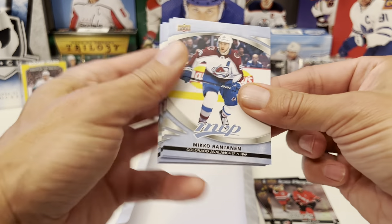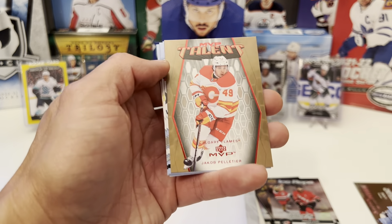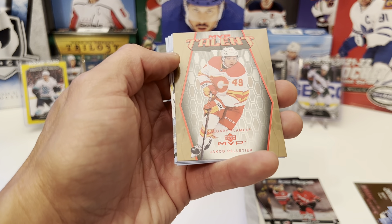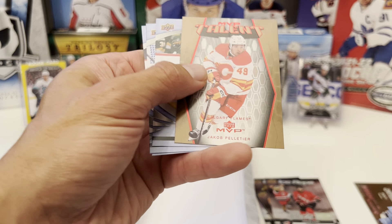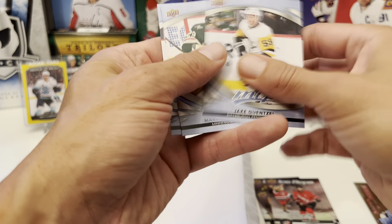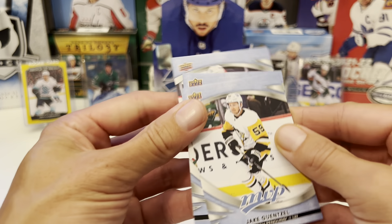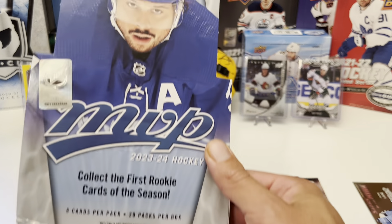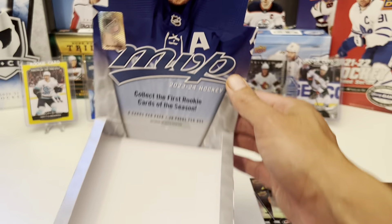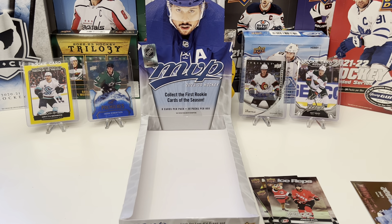Last pack. Mikko Rantanen, John Tavares, Boone Jenner. Evander Kane Ice Battles. MVP Talents: Jacob Pelletier. We have Jake Ansel, Marc-Andre Fleury, and Tyler Seguin. And that's it — that'll do for one hobby box of 2023-24 Upper Deck MVP. Thank you for watching, and we'll see you guys next time. Bye.